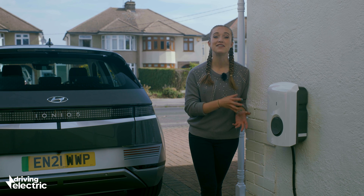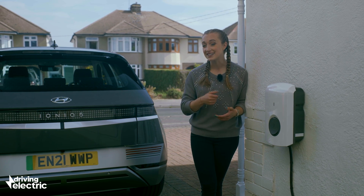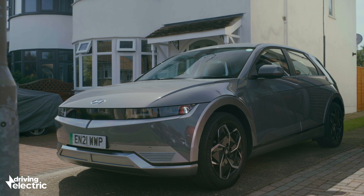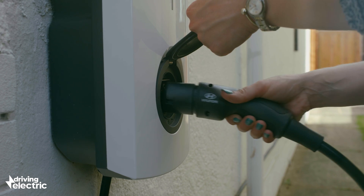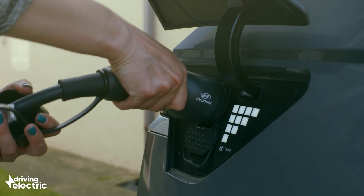You can get wall boxes that go as high as eleven kilowatts, but you'd have to make sure your car is compatible and your electricity supply is strong enough. How you use a wall box depends largely upon which of the main two types it is. A tethered wall box has its own cable permanently attached — you just plug the type 2 cable into your car and you're away.